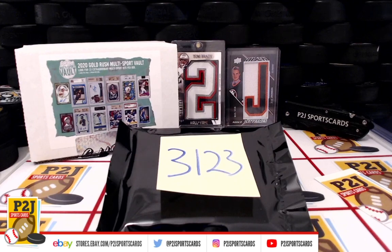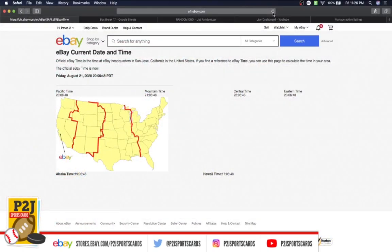Welcome to break 3123 for the 2020 Gold Rush Multi-Sport Vault Pack. We want to thank everyone for getting in the break and all of you watching — we do appreciate it. Now let's go ahead and check out the current date and time. According to eBay, it's Friday August 21st 2020, 11:26 PM Eastern Time, 10:26 PM Central Time.